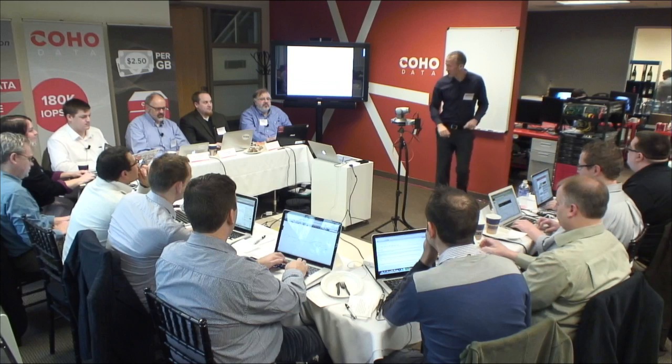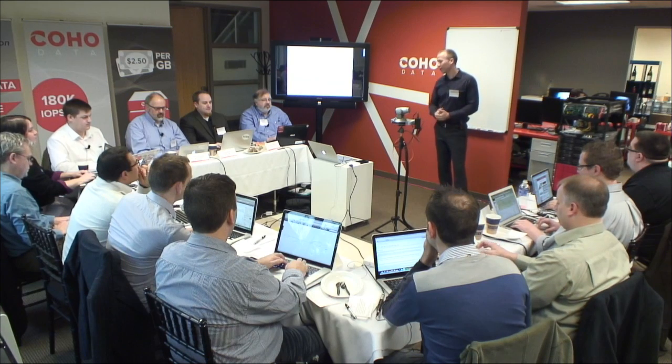Once again, I am Andrew Warfield, the CTO and one of the co-founders of CohoData.